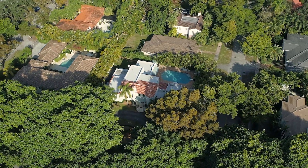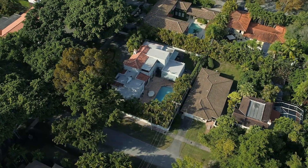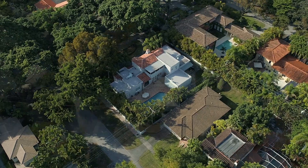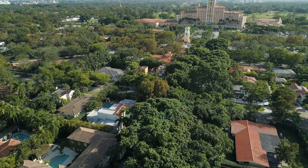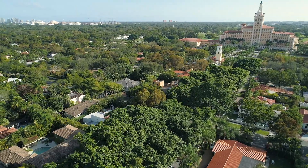Nestled amidst the breathtaking canopy of banyan trees along Columbus Boulevard, you'll discover this architectural gem. Commissioned by George Merrick and designed by L.D. Brum in 1924, this home was one of the first few structures built in Coral Gables, along with the Biltmore Hotel completed in 1926.